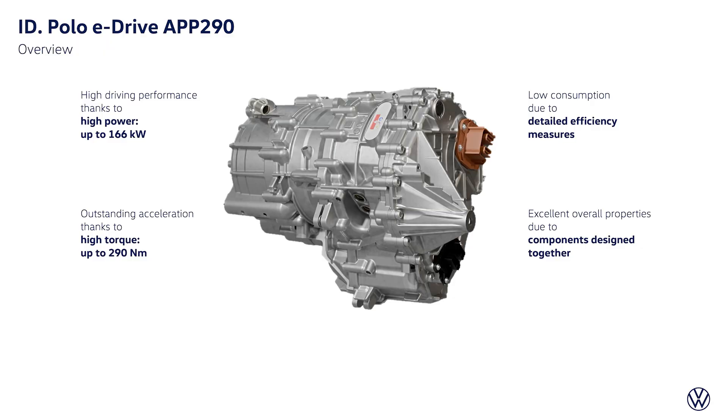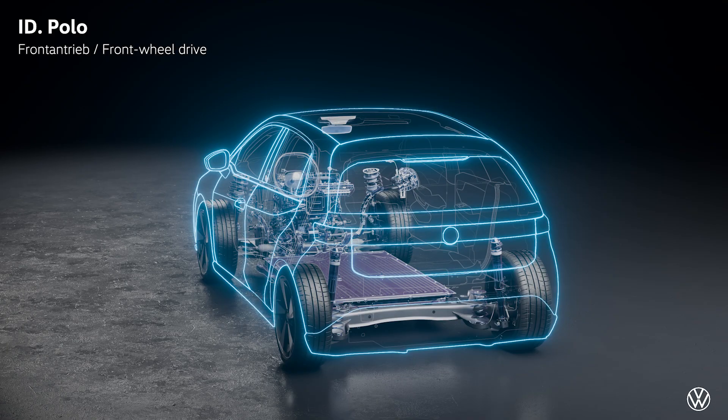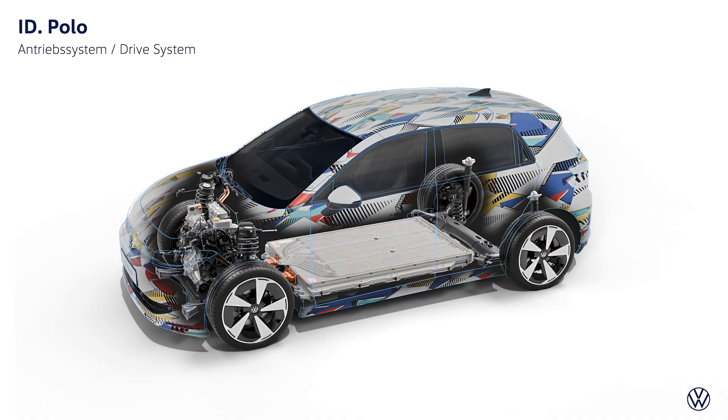It will have a new motor, the APP290 front-wheel drive, which is more efficient, lighter, and will also cost less. We get four different power versions: 85 kilowatts (116 horsepower), 99 kilowatts (135 horsepower), 155 kilowatts (211 horsepower), and the GTI version will have 166 kilowatts, that's 226 horsepower.